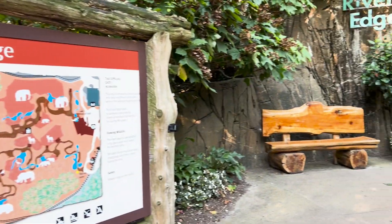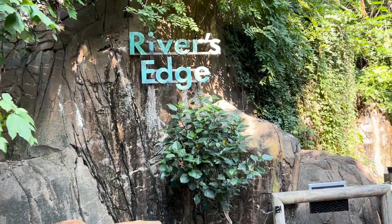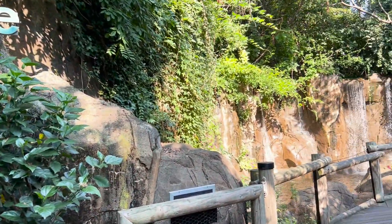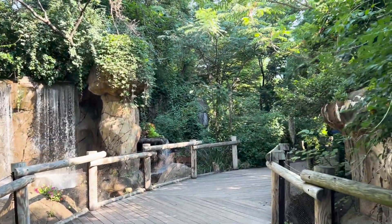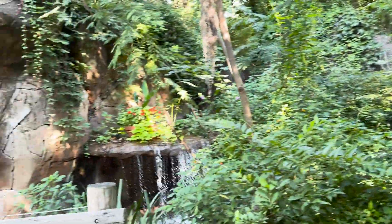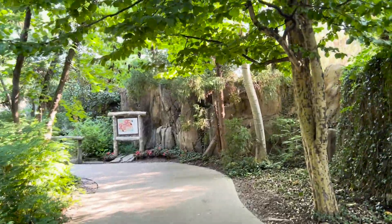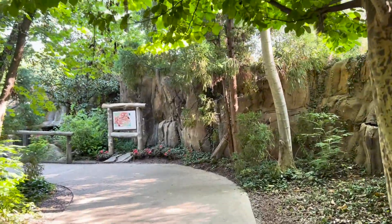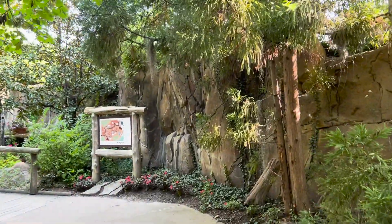Now entering an area called the River's Edge. This reminds me the most of Disney's Animal Kingdom — just look at these walking trails, it has a definitely similar vibe. You could easily tell me we were on the Gorilla Falls walking trail right now and I would not be shocked.